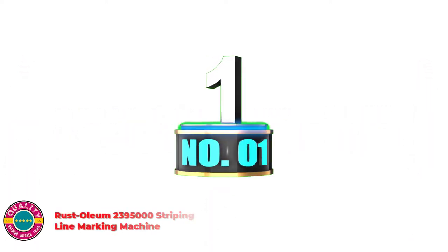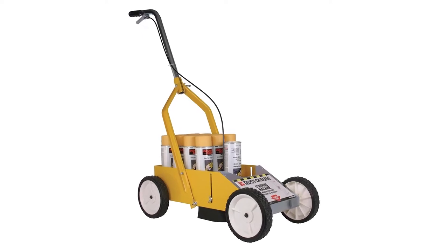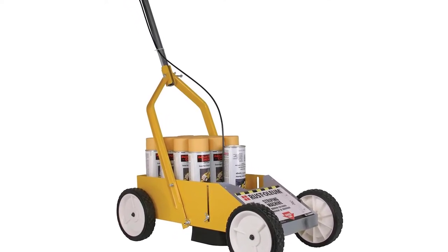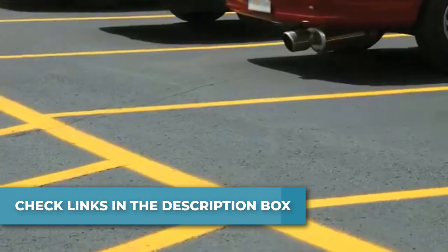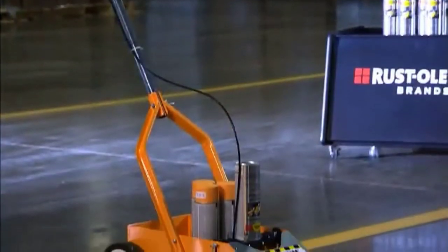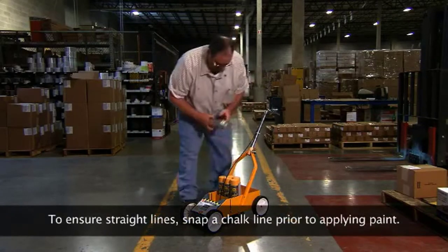Number 1: Rust-Oleum 2,395,000 Striping Line Marking Machine. Heavy-duty wheels roll smoothly across terrains for fast application. Adjustable design accommodates a wide range of applications. Storage section holds extra cans to quickly replace cans or change colors. Perfect for parking lots, roads, paths, and more. Use with Rust-Oleum Inverted Striping Paint Spray. Easy loading, heavy-duty wheels, comfortable trigger grip, and adjustable stripe width of 2 to 4 inches.